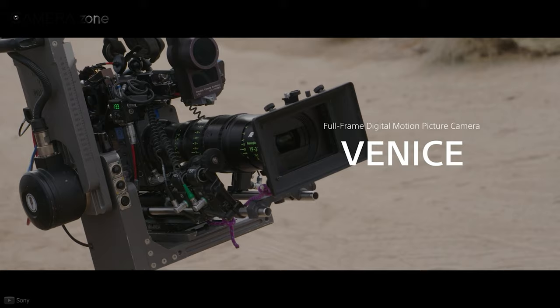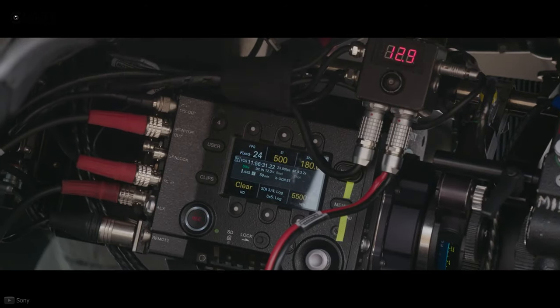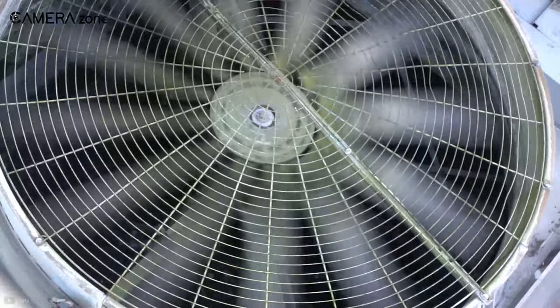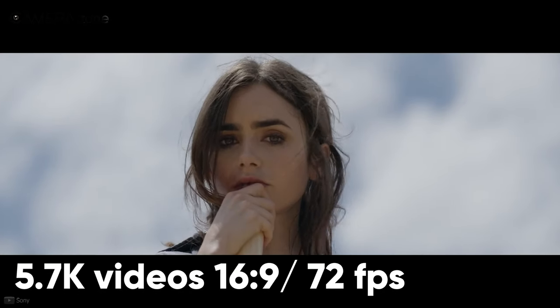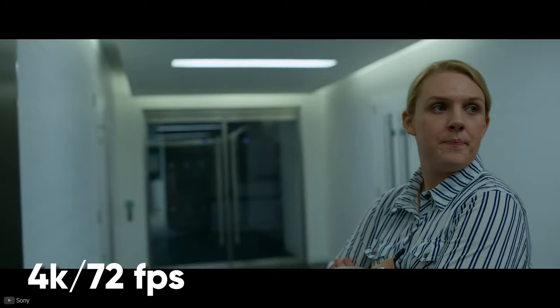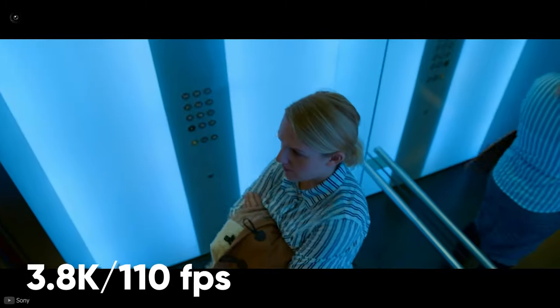Next, let's discuss the Sony Venice, a versatile full-frame cinema camera with excellent features. The sensor has an insanely fast readout speed which effectively eliminates the rolling shutter effect from your videos. This camera lets you capture 5.7K videos with a 16:9 aspect ratio at 72 frames per second. Apart from that, you'll also be able to record 4K videos at 72fps and 3.8K at 110fps.